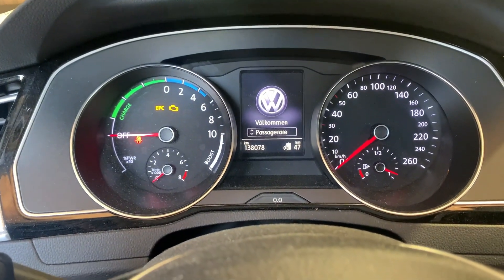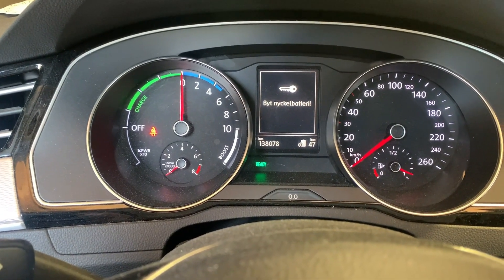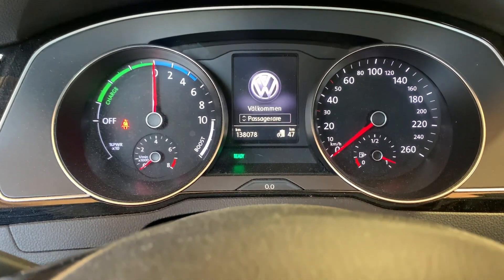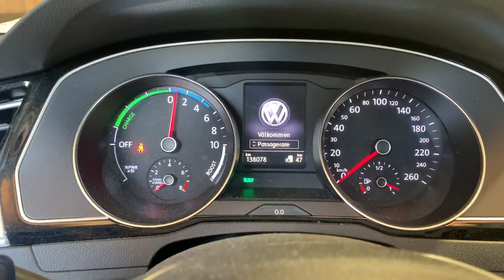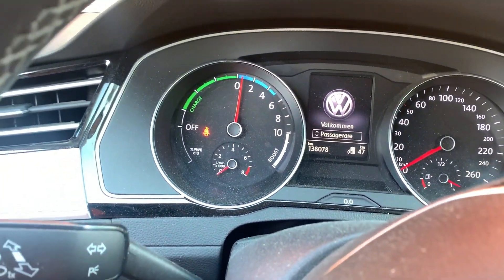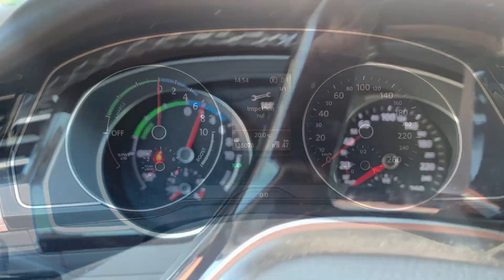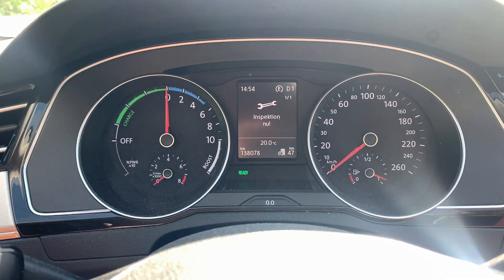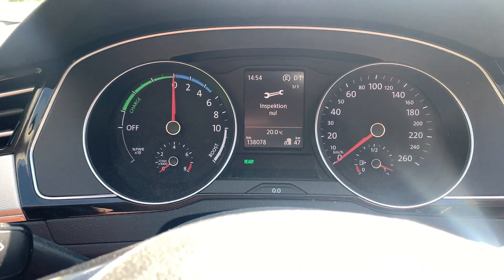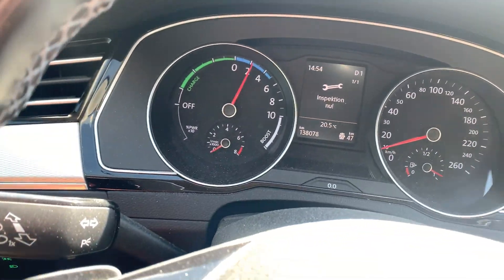Time for a test drive. When I start it up you can see the warning lights go out straight away — I need to change the battery in the key. But now it's in fully electric mode, so the engine isn't running. I have to drive it to get the engine to turn on. It says inspection now — I'll do an oil change as well. I need to get the car into hybrid mode and I hope the engine starts when I start to drive.